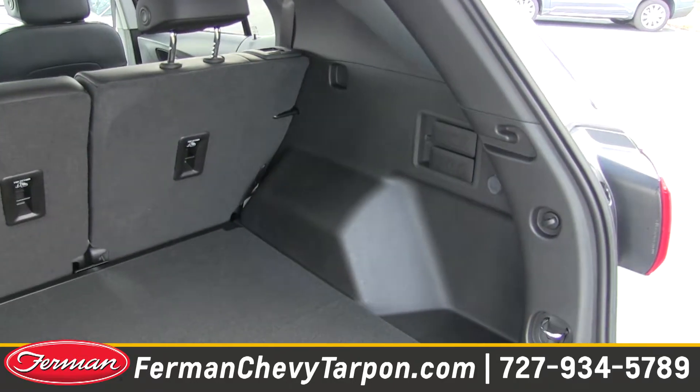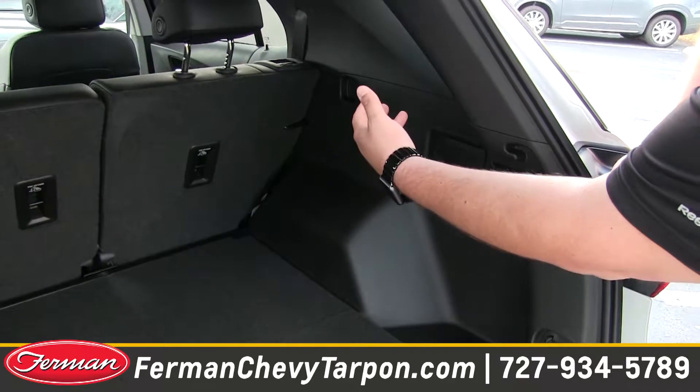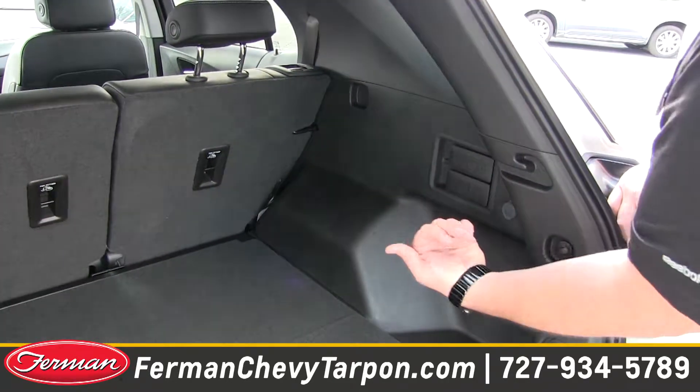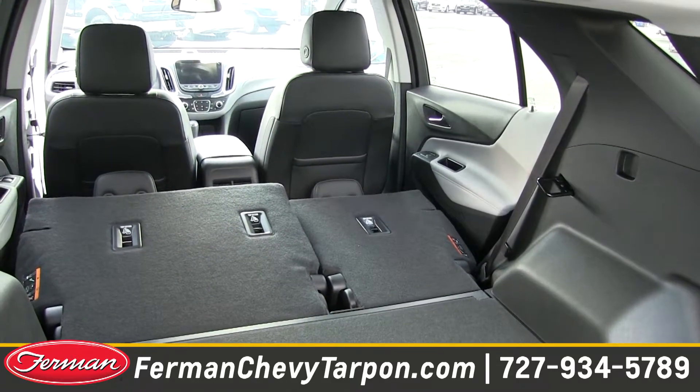Also available on the Equinox, they've integrated levers here to fold the rear seats down. In prior years, you had to reach in and grab the lever and fold them down. Now you can do it from back here so you don't have to open that side door. You pull these levers nice and hard and those seats will fall down nice and flat for you.